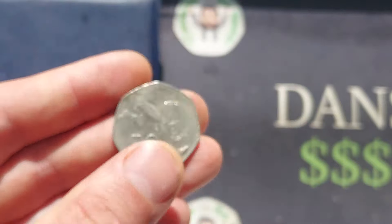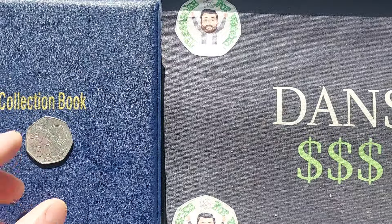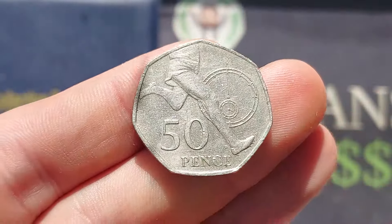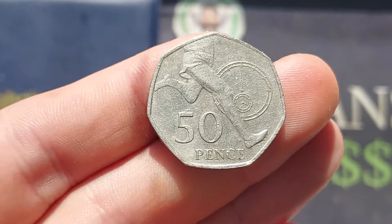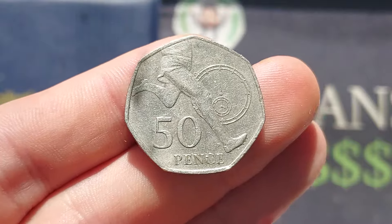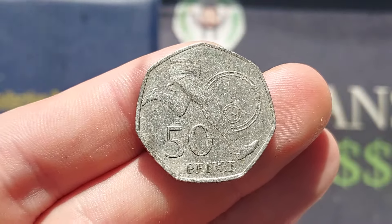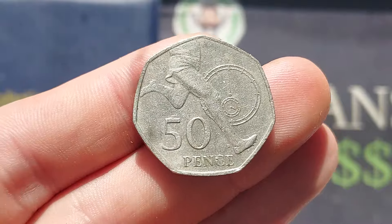Again, just another face value coin, but it's another one that's going to go in the book. We're trying to collect every different 50p from UK circulation. We started yesterday and we're going to give ourselves till Christmas. How close to the 73 can we get? If we can get over 50, that would be incredible.